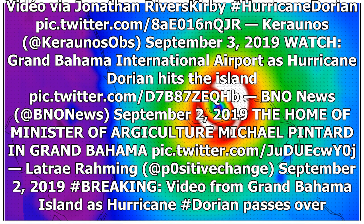Watch Grand Bahama International Airport as Hurricane Dorian hits the island. The home of Minister of Agriculture Michael Pintard in Grand Bahama was also captured during the storm.